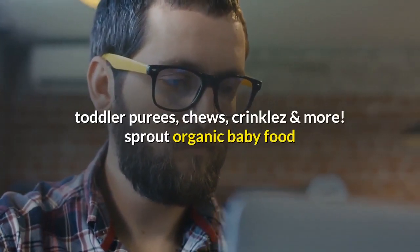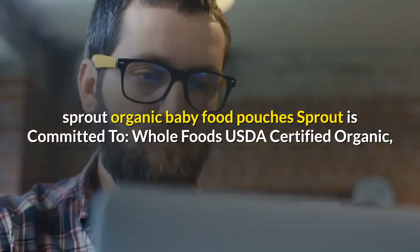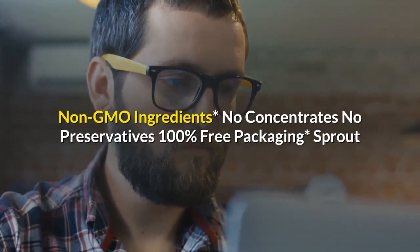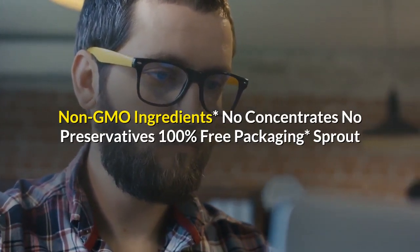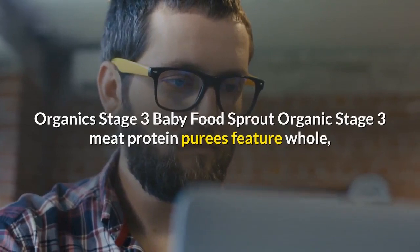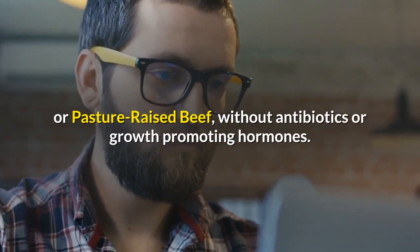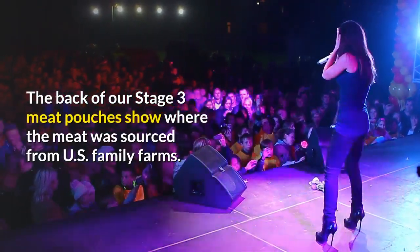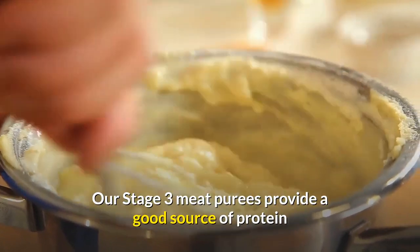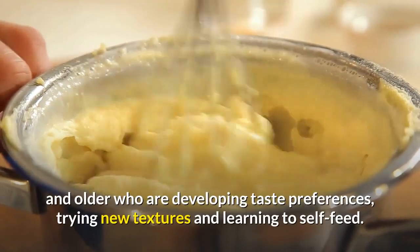Chews, Crinkles, and more. The back of our Stage 3 Meat Pouches shows where the meat was sourced from — U.S. Family Farms. Our Stage 3 Meat Purees provide a good source of protein and fiber and offer complex combinations ideal for babies 8 months and older who are developing taste preferences.